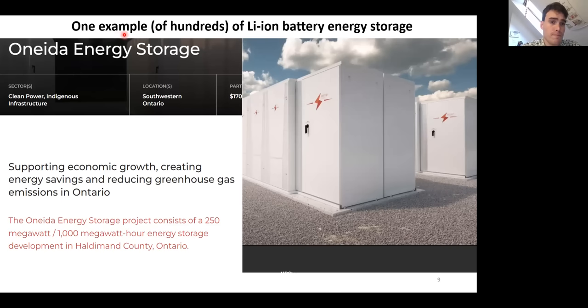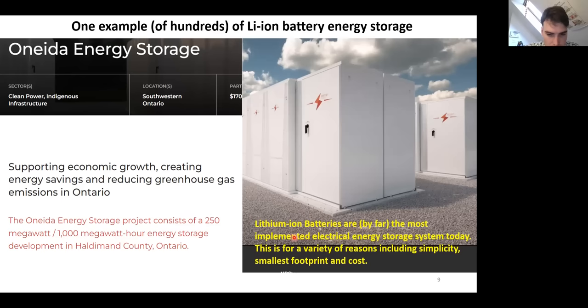Lithium-ion battery energy storage is also very popular. One example among hundreds of projects worldwide is the Sonita Energy Storage Project going in in southwestern Ontario — it will be a 1,000 megawatt hour, or one gigawatt hour, energy storage facility capable of delivering 250 megawatts. Lithium-ion batteries are by far the most implemented electrical energy storage system today, for reasons including simplicity, smallest footprint, cost, and relatively long lifetime. They have very good energy storage efficiency around 95% and they're being used everywhere.